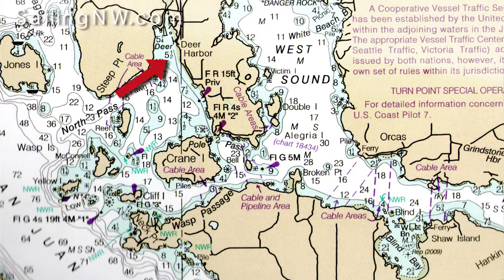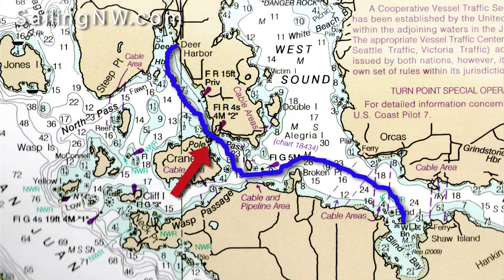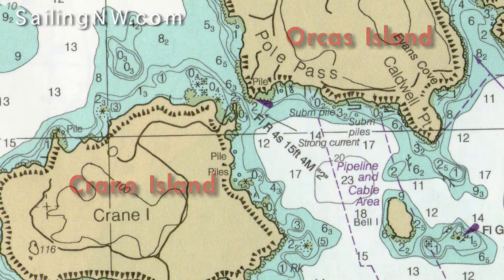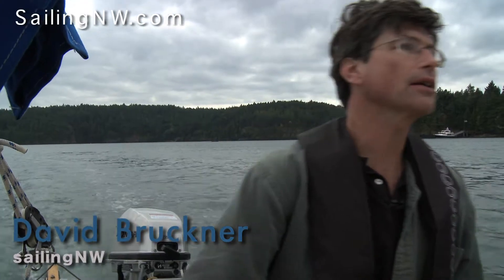Today I'm on my way to Deer Harbor from Blind Bay and decided to try going through Pole Pass. This is my first time through. Pole Pass is between Orcas Island and Crane Island and is very narrow — about a hundred and fifty feet wide. The currents can get pretty strong, so I'm passing through at about slack tide.